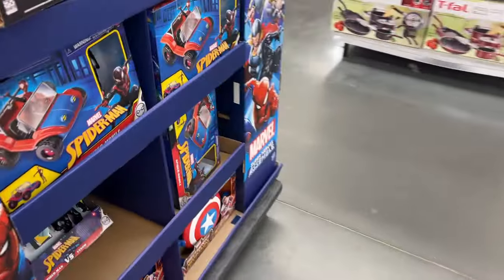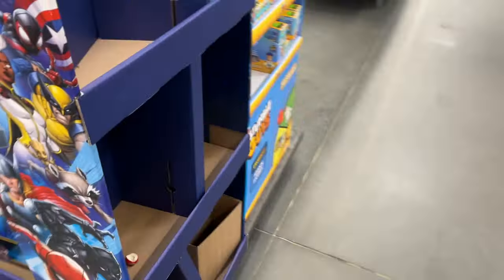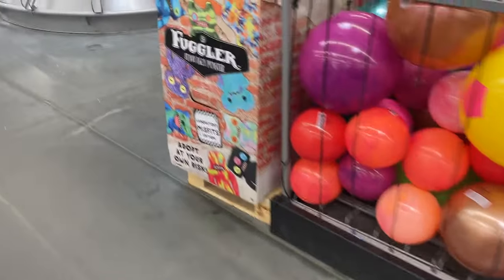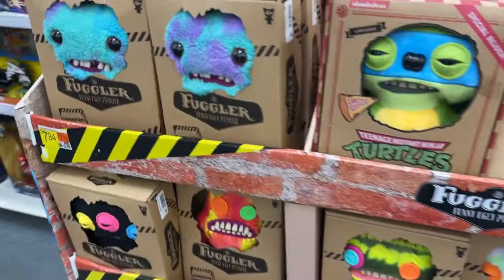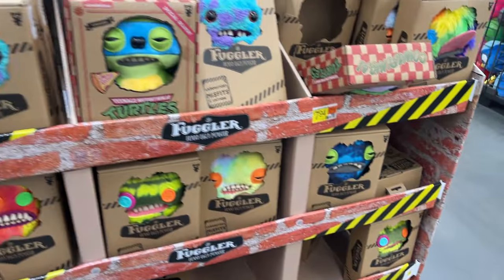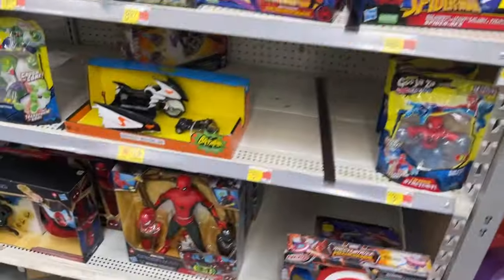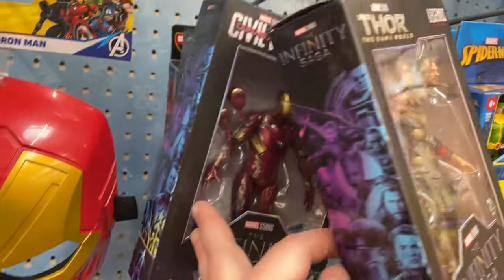Let's see a couple Wolverines, some basic Marvel going on there. Nothing on that side. We've got the Fugglers, a little shipper going on there. Different little Fugglers — they always seem to get out of the box though. Must be a Walmart exclusive — John Cena Fuggler.